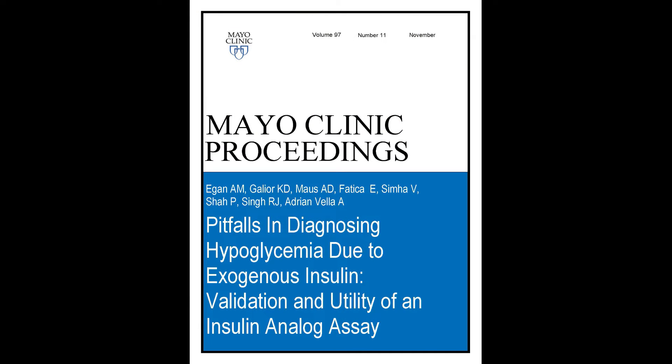Our article is called Pitfalls in Diagnosing Hypoglycemia Due to Exogenous Insulin: Validation and Utility of an Insulin Analog Assay. It will be published in an upcoming edition of Mayo Clinic Proceedings.